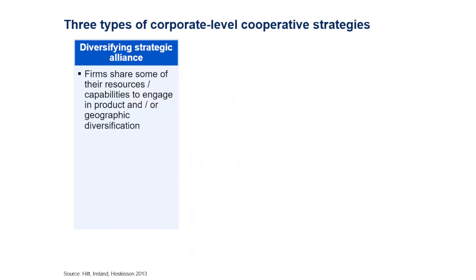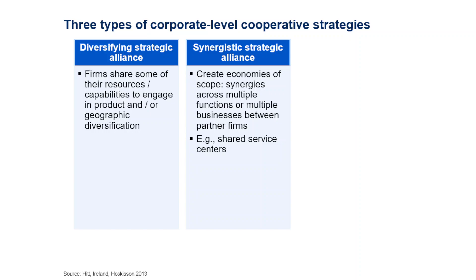There are three types of corporate level cooperative strategies. The first is a diversifying strategic alliance, where companies share resources and capabilities to engage in diversification — either at a product level, entering new markets with new products, or at a geographic level, finding new markets for existing products. The second is a synergistic strategic alliance, focused on creating economies of scope by sharing services such as HR, finance, and corporate services. Examples include shared service centers in industrial parks providing HR, catering, or accounting services.